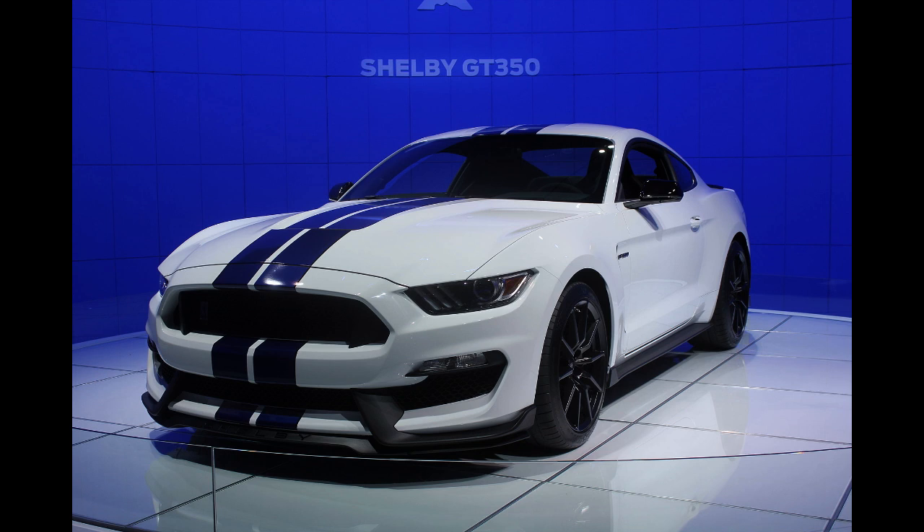Successor models included the standard 1967 Shelby GT350 and the 1968 Shelby Cobra GT350, as well as the 2016 Ford Shelby GT350, GT350R, GT350H, and the 2006–2007 Ford Shelby GTH.